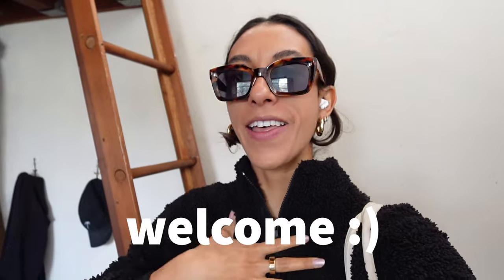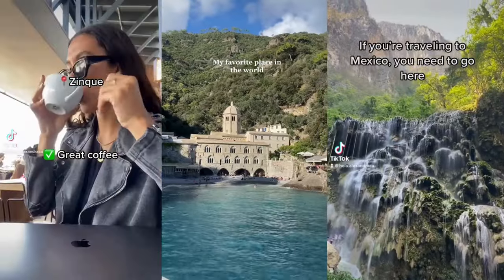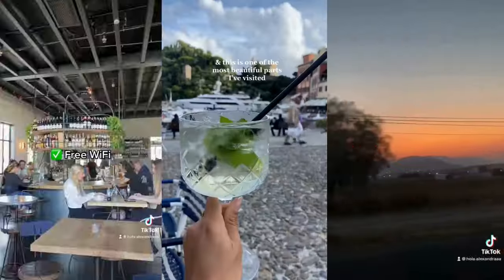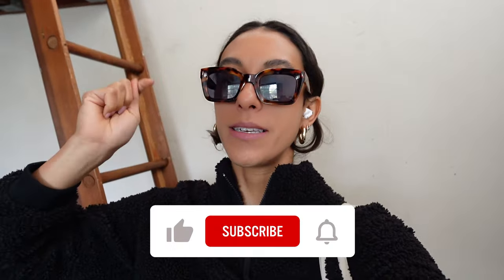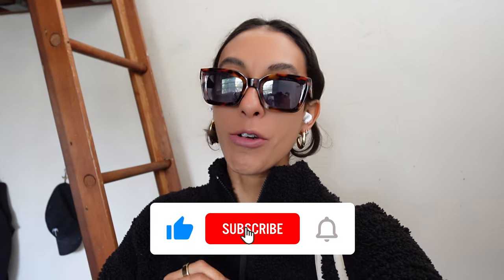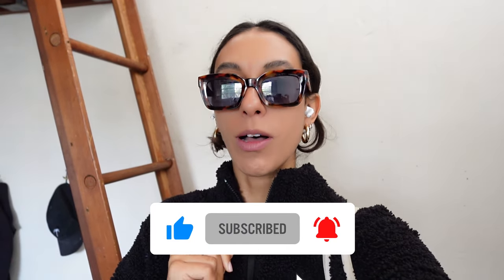By the way, if you're new here, hey, I'm Alex. I'm a digital nomad splitting my time between LA, Italy, Mexico, and other amazing parts of the world, and I love sharing fashion, lifestyle, and wellness videos on this channel. If that sounds interesting to you, please hit the subscribe button down below. It really helps my channel grow and helps me bring more videos to you all each and every week.